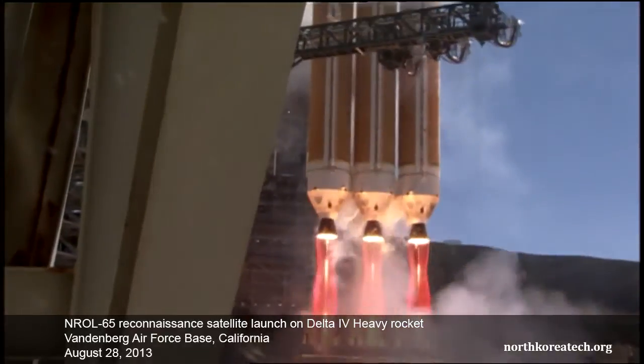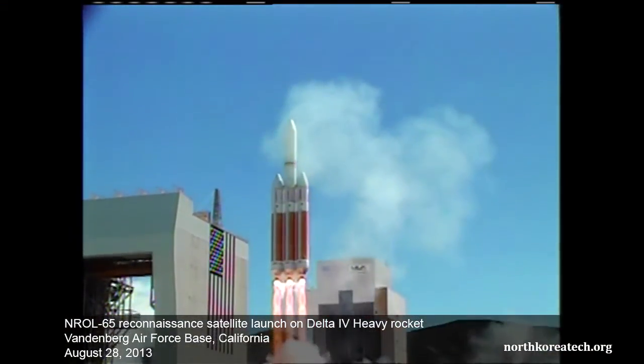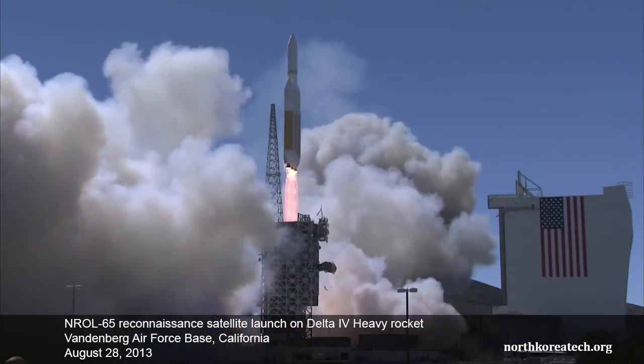We have liftoff of the United Launch Alliance Delta IV heavy rocket carrying the NRO L-65 mission to the National Reconnaissance Office.